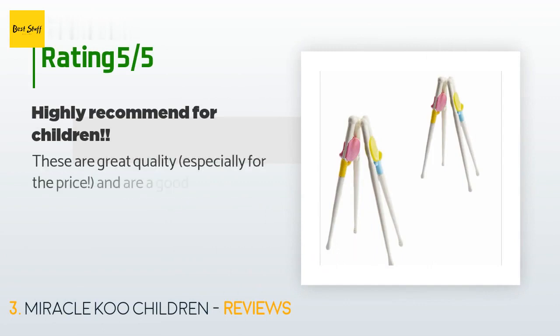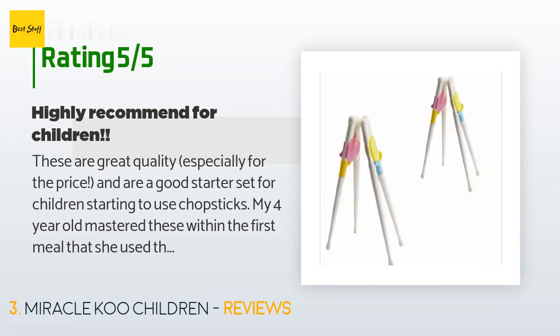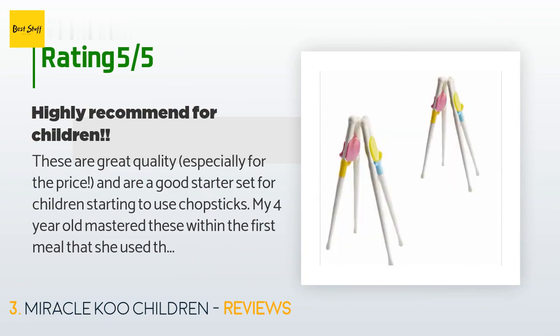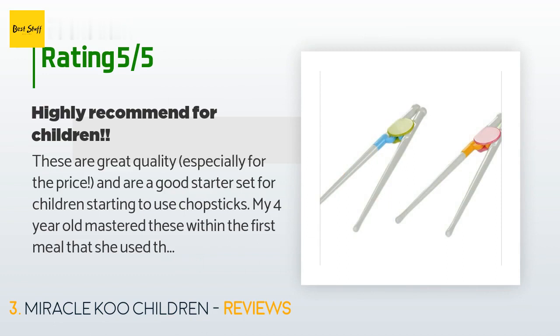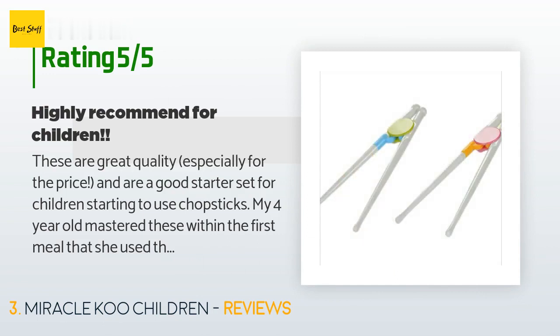The average rating of this product is 4.4 stars with more than 136 customer reviews. A customer said: 'These are great quality, especially for the price, and are a good starter set for children. My four-year-old mastered these within the first meal. They come apart easily for cleaning but stay together for use. They keep my daughter engaged while eating, help her eat at a steady and healthy pace, and also help with hand-eye coordination. Highly recommended — I will be buying more in the future.'